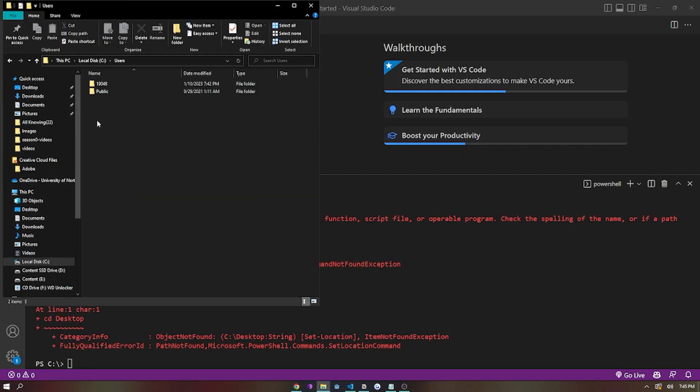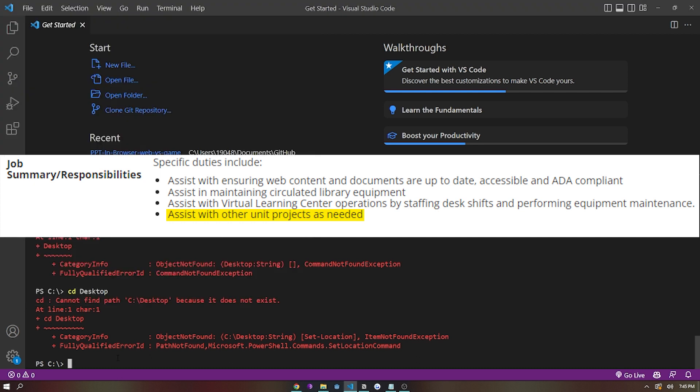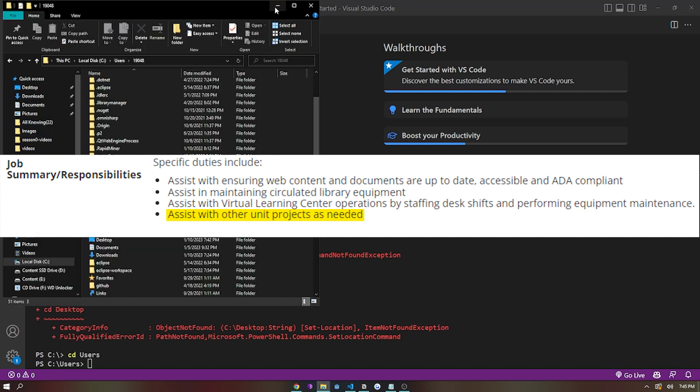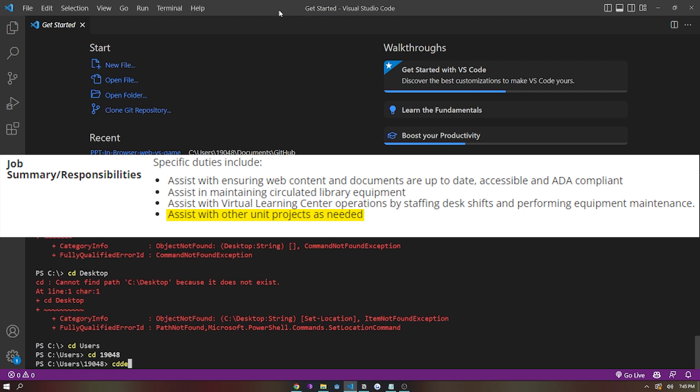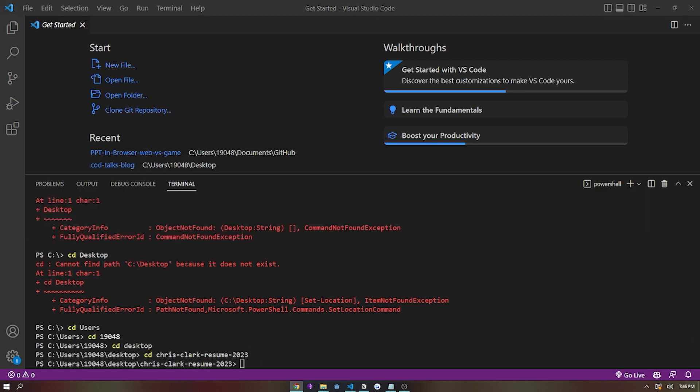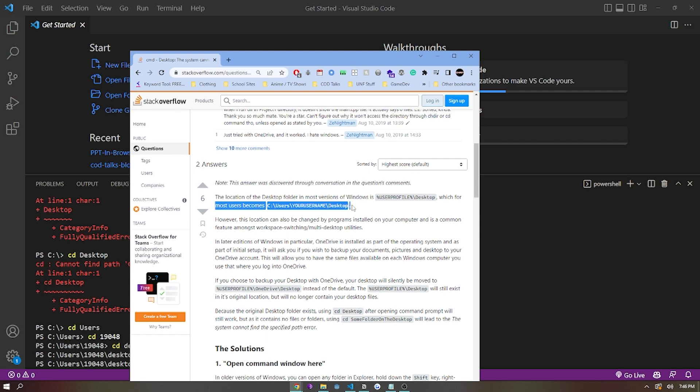If we look at the actual job description from this position at UNF, it states: 'assist with other unit projects as needed.' Most jobs have this listed somewhere on the job application, and it just lets you know as an employee that your job duties can change in the future.